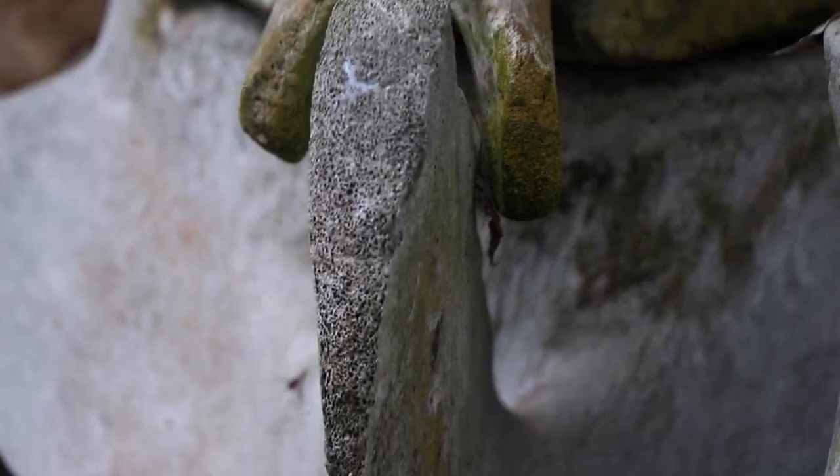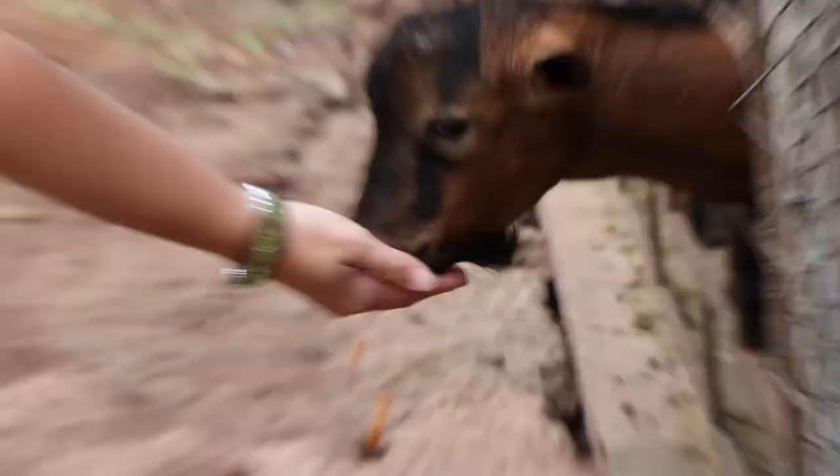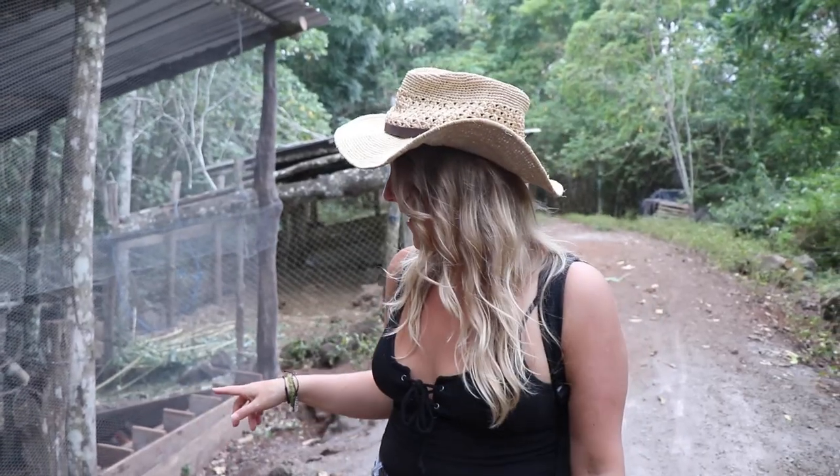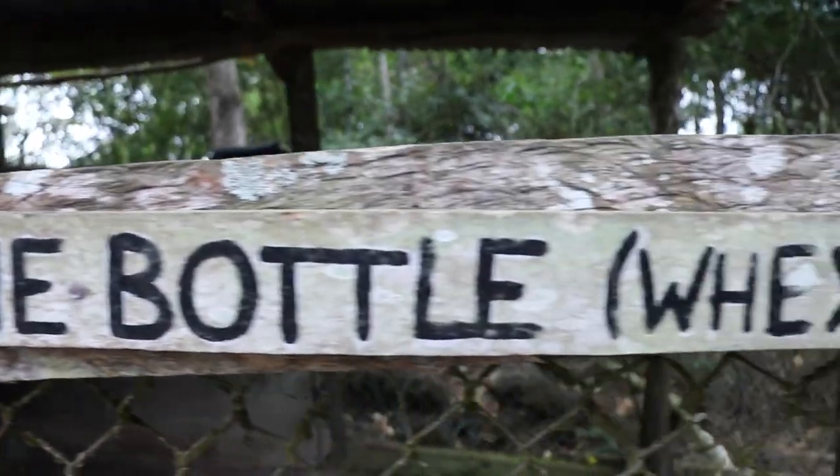Whoa, look at these vertebrae! We made it to the animal farm. These animals are so sweet. We just fed some little goats. I think those are chickens — it sounds like it. They're super pretty and really colorful. I don't know what this thing is, but it's furry and gorgeous.